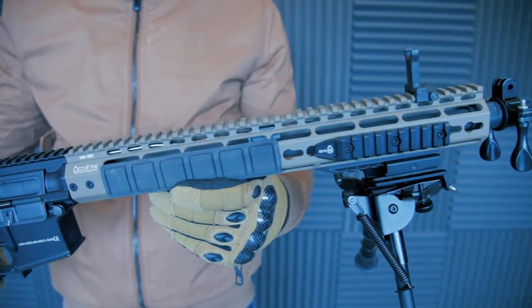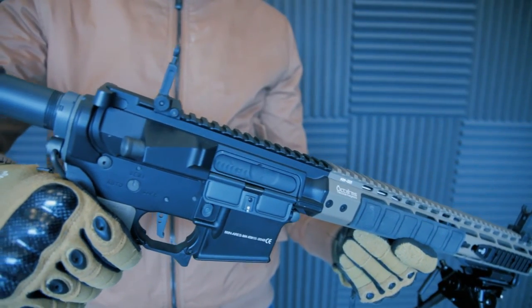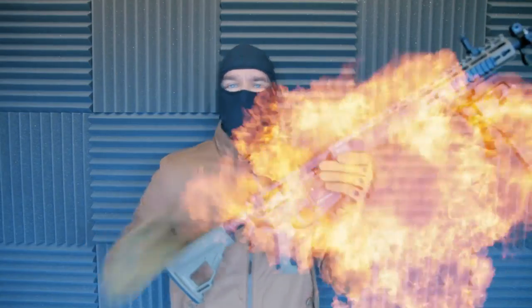So you've got your weapon of choice, the clothing, the gloves, the boots, the helmet. Now it's time to talk about the most difficult aspect of airsoft. Let's talk eye protection.